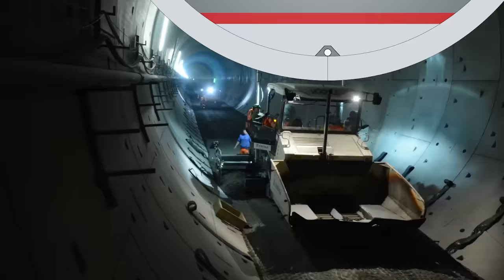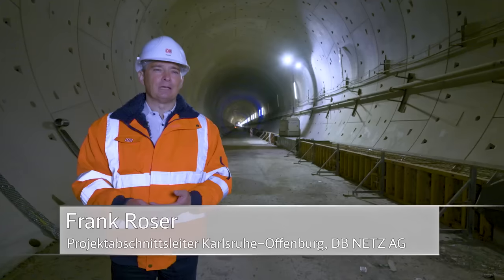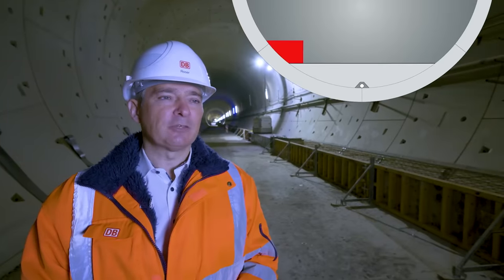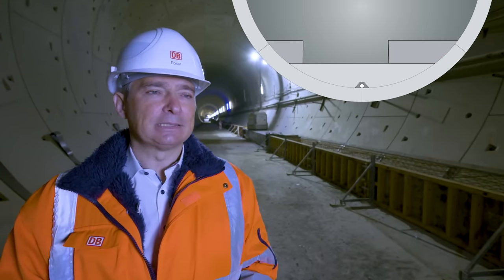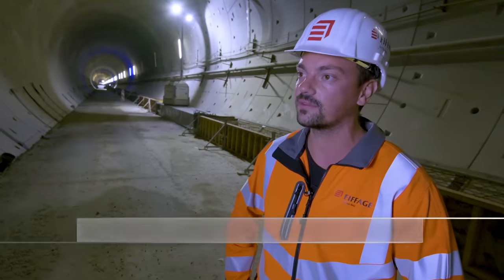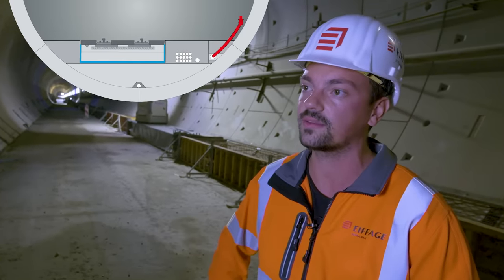Die so entstandene, ca. 1 m dicke Sohle hat eine Breite von 7,58 m. Auf dieser Betonsohle stehe ich jetzt hier in der Weströhre. Als nächstes werden die sogenannten Bankette links und rechts hergestellt. Hierbei handelt es sich um Randwege neben dem Gleisbett. Es gibt einen schmalen Streifen mit 1,40 m und einen breiten Streifen mit 2,80 m. Sie sind Teil des Sicherheits- und Rettungskonzepts – im Ernstfall kann man über die Bankette das nächstgelegene Verbindungsbauwerk erreichen. In den breiteren Seitenstreifen werden zusätzlich noch Kabeltrassen, Löschwasserleitungen und Entnahmestellen eingebaut. Das Gleisbett wird anschließend zwischen den Banketten auf einer Breite von 3,40 m hergestellt.